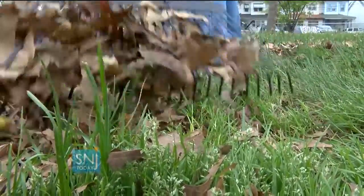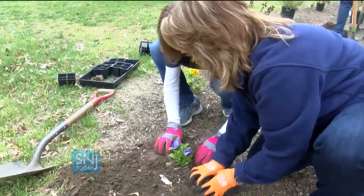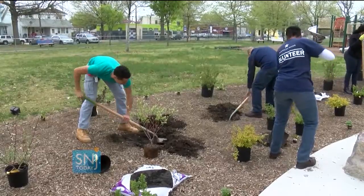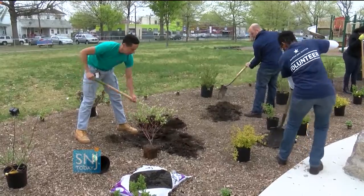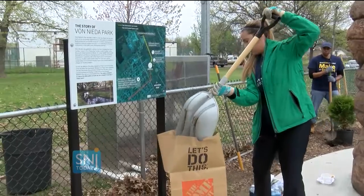From raking leaves to planting flowers. If you're really going to be a partner of a community, you've got to be in that community. You've got to help take care of that community. This is ours, so we want to take care of it. We think it's the right thing to do, and quite frankly, it's fun.